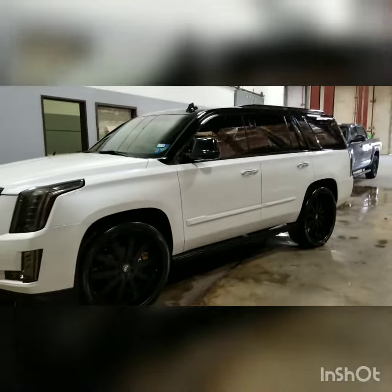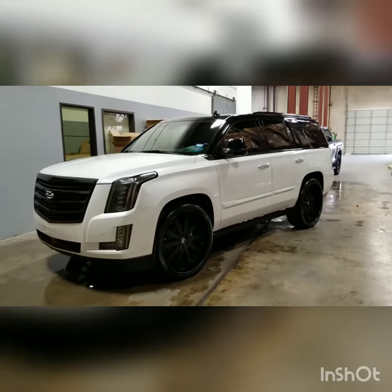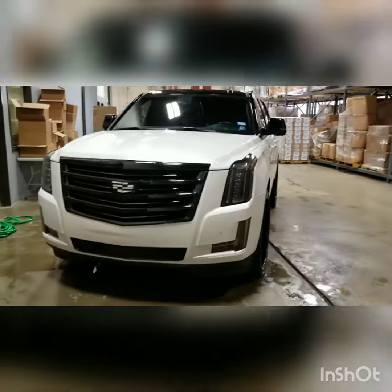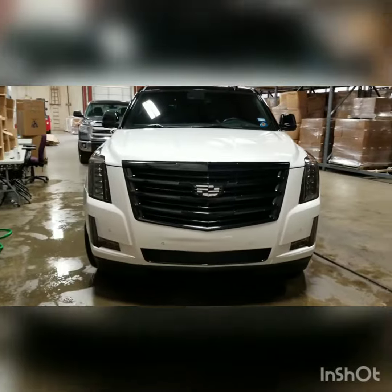Hit me up — 806-392-8436. Get you scheduled into the Detail Lab. Get you looking right, shining right. Have a great day.